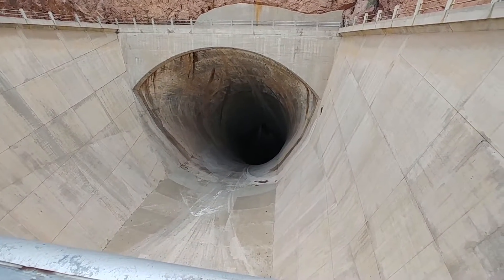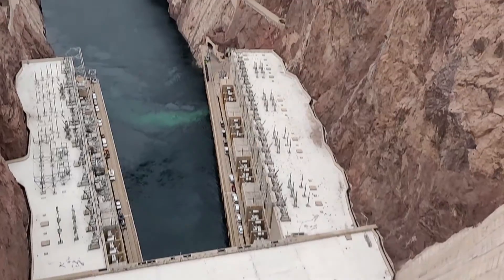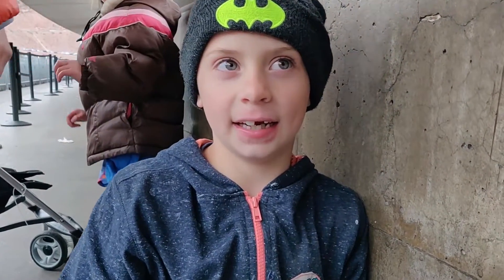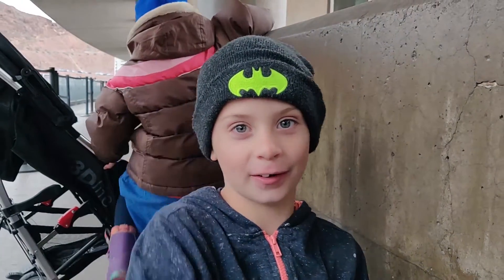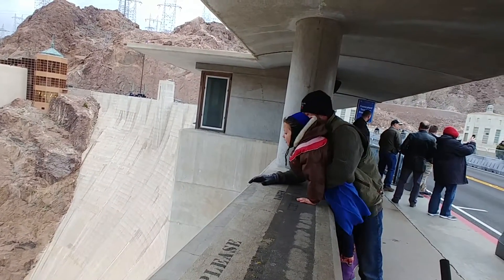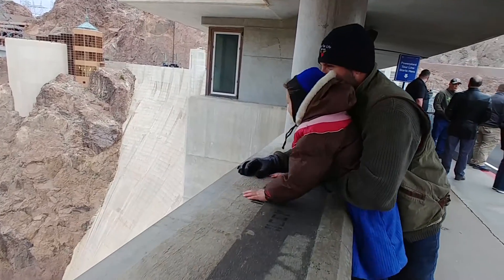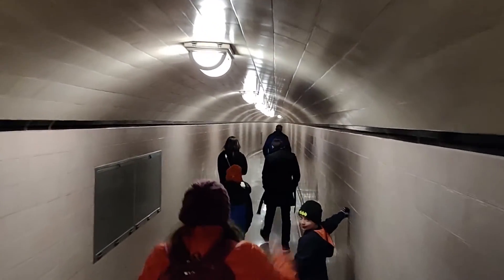This does not even give it justice how terrifying this big huge spillway hole looks. We are at the Hoover Dam and we are about to do the Hoover Dam tour. Right now we're going down a shaft inside the dam. The dam is 726 feet tall and we're going down 527 feet — so we're not going clear to the bottom. Walking through that tunnel you're going to go right through the dam and come out at the edge into the power plant.